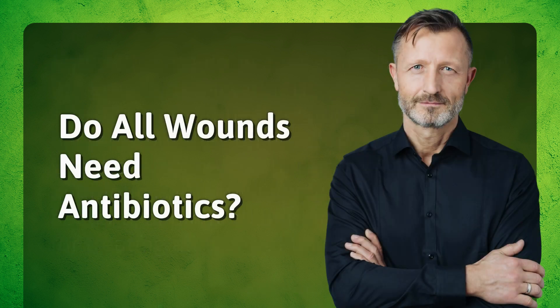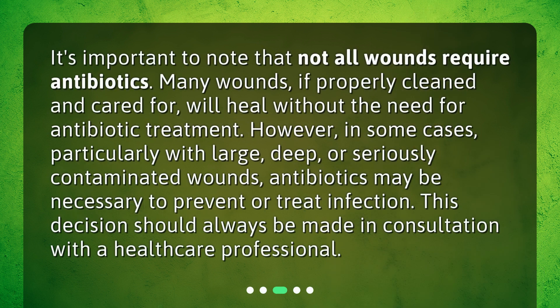Do all wounds need antibiotics? It's important to note that not all wounds require antibiotics. Many wounds, if properly cleaned and cared for, will heal without the need for antibiotic treatment. However, in some cases, particularly with large, deep, or seriously contaminated wounds, antibiotics may be necessary to prevent or treat infection. This decision should always be made in consultation with a healthcare professional.